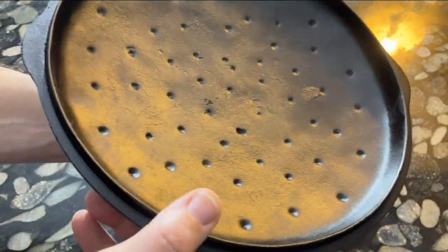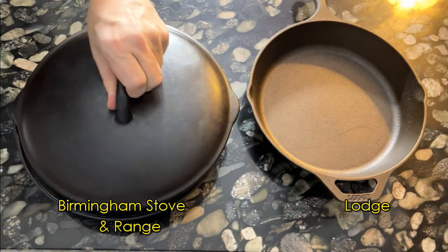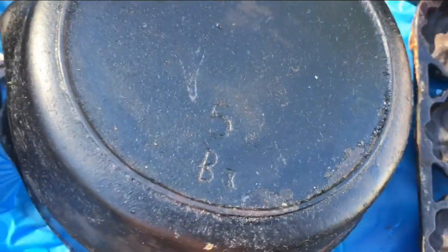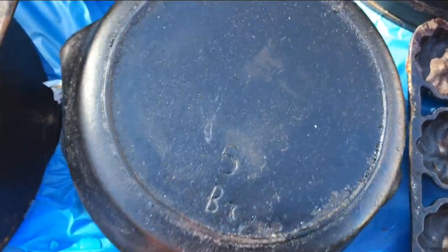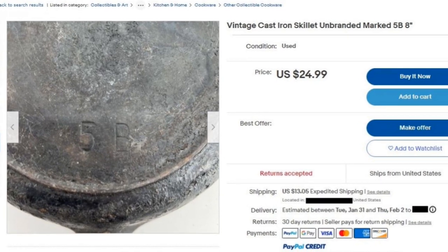BSNR pans had a unique size, and their lids would not fit the pans from any other company. Even today, it's not difficult to find Red Mountain series pans in the hunt for vintage cast iron at flea markets, antique malls, and other places. But because these pans don't have a maker's mark on them, many people don't know who made them.